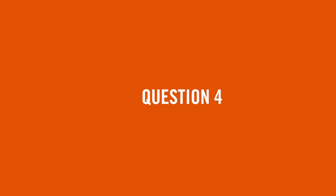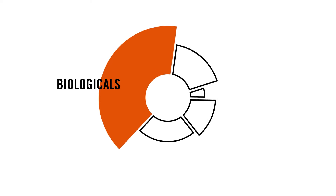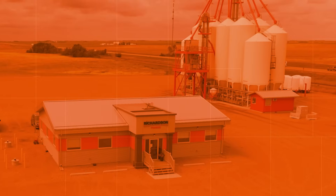Question number four: why should I care about advanced crop nutrition? The world's population is growing. Advanced crop nutrition is a tool to ensure you increase your yields in a sustainable way. Biological products are the fastest growing segment in agriculture today. You need to ensure that you're working with a trusted retailer to show you the right way and work with you in this new emerging segment.